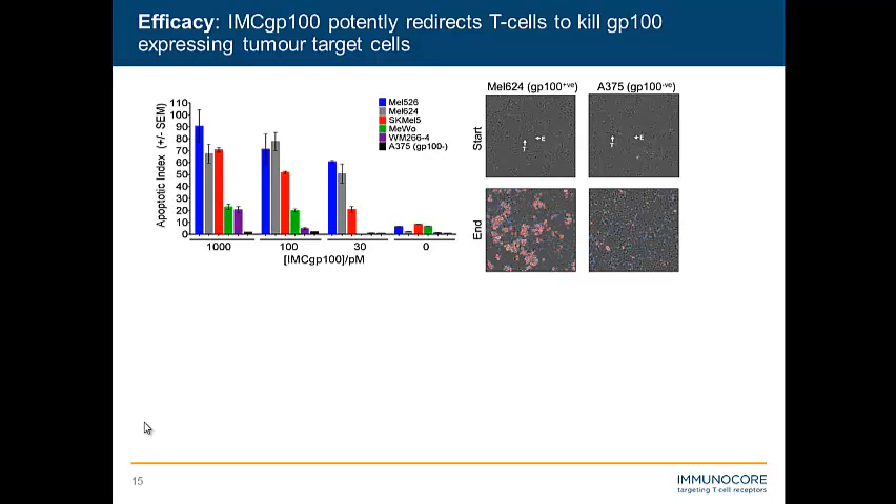This is the Incucyte platform we use to assess killing. Red crosses with white bursts represent dead or dying pro-apoptotic cells expressing caspase 3 and 7. We can see our two different cell lines, and after the endpoint, there is clear killing in MEL624s, while the GP100-negative cell line has proliferated quite nicely and doesn't seem to be affected by the drug.